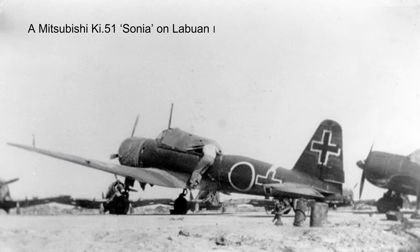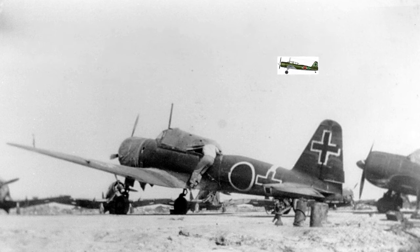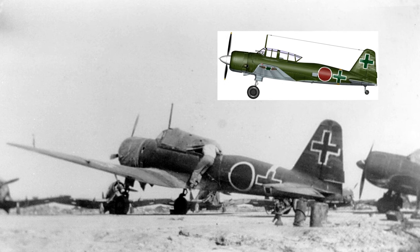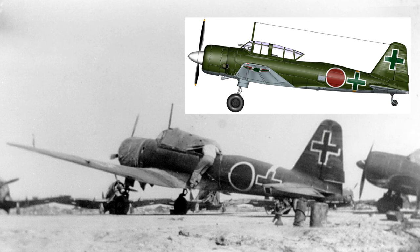Next up we have a Mitsubishi KI-51 Sonya of the Japanese Army Air Force, also on Labuan Island. We can see some Royal Australian Air Force Boomerangs in the photo. This two-seat ground attack and tactical reconnaissance aircraft was test flown by Australian pilots of Number 4 Squadron and Number 1 Squadron — I'm sure it was fun for them. A port side illustration of this aircraft shows it still has its green colour scheme but with an abbreviated surrender scheme featuring green crosses with white outlines. Above and below the wings it has green crosses with white outlines superimposed on the Hinomarus.